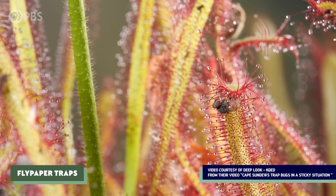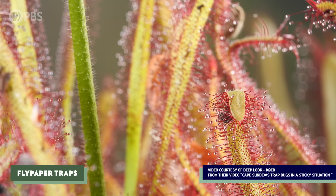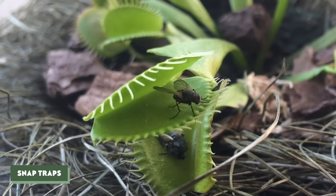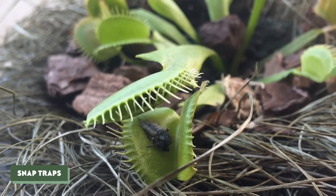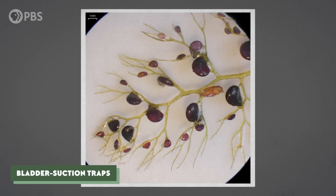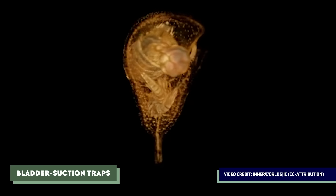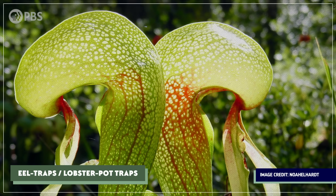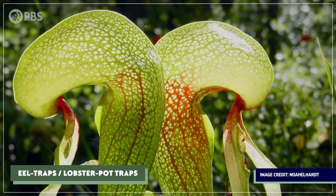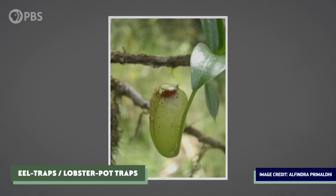These flypaper traps can be passive or active. For example, sundews have moving, sticky tentacles that react to contact with prey. There are also snap traps, which are active, using rapid modified leaf movements like those of a Venus flytrap to snag prey. And bladder suction traps are found exclusively in plants called bladderworts — they create little negative pressure vacuums inside their traps, which, when triggered by prey, pop open and suck the victim inside before snapping closed. Finally, there are eel traps or lobster pot traps: passive traps that force prey to move towards the plant's digestive organ by having little inward-pointing hairs that keep prey from moving backward out of the trap.